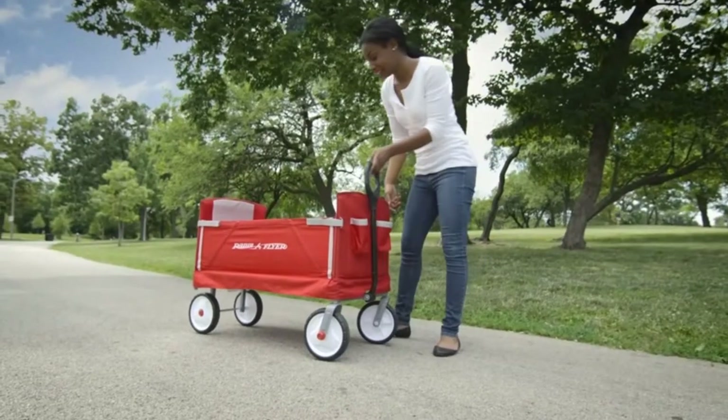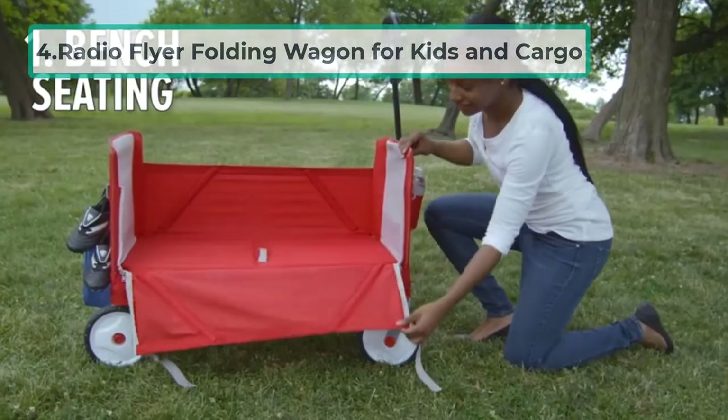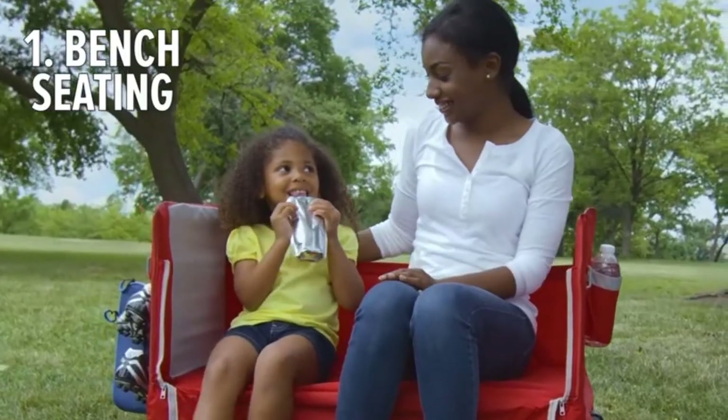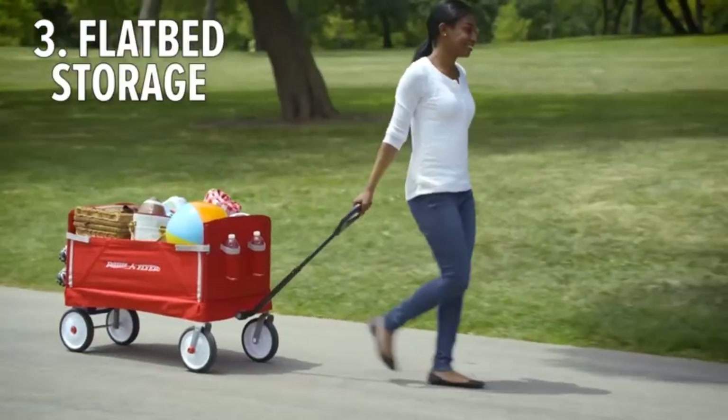At number four: the Radio Flyer Folding Wagon for Kids and Cargo. This is a three-in-one wagon with multiple exciting features, perfect for kids one and a half years or older.